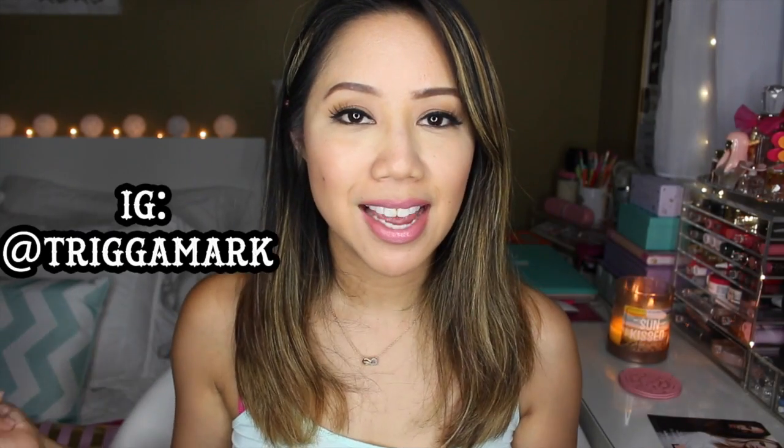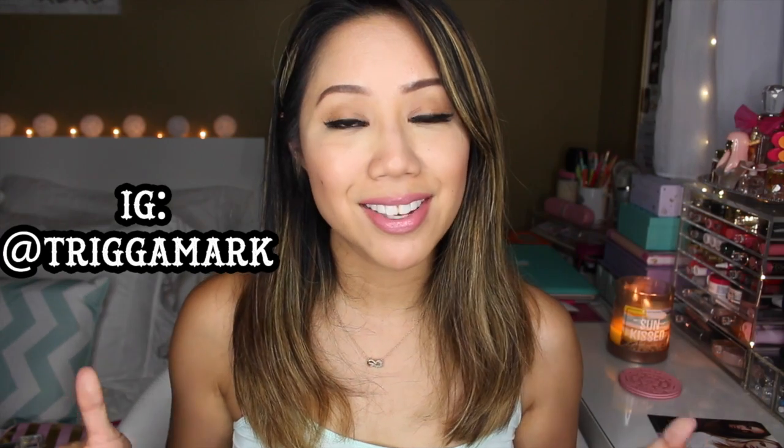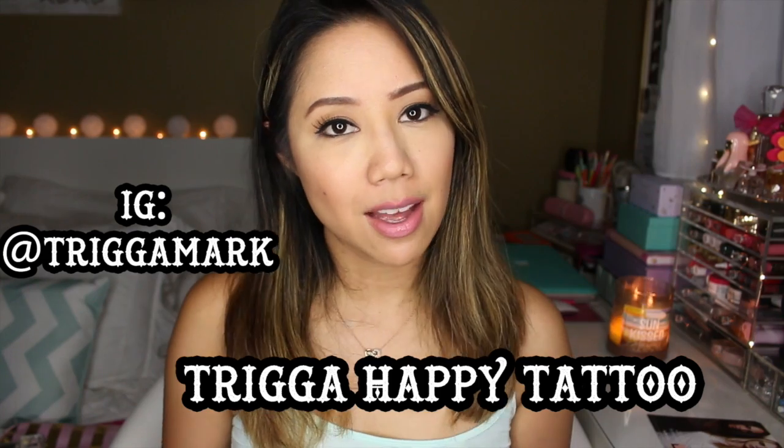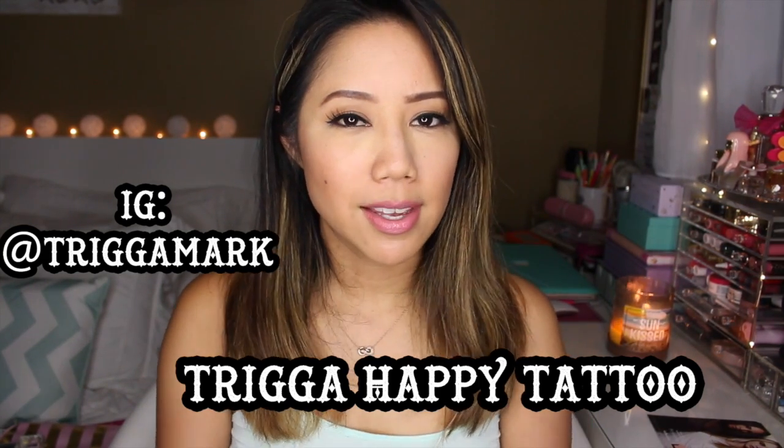I have to thank Mark — his Instagram name is Triga Mark, you guys need to go check him out. He's a really talented tattoo artist, and he's actually my husband's uncle's wife's son. If you guys are interested in getting inked up and you're in the Hawaii area, I'm not exactly sure what area in Hawaii he lives, but go check out his Instagram.